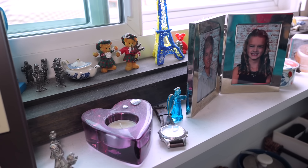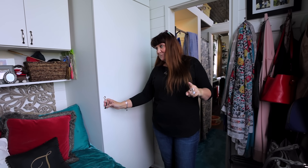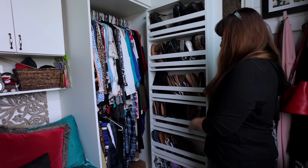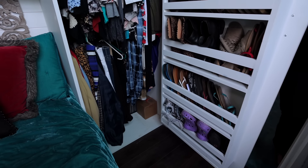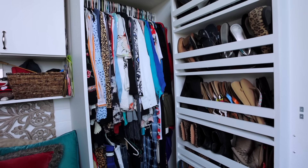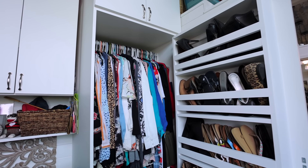In my closet, I have something very special. I saw this and I asked Peter if he could install it for me, and he said yes and he did it. So I have shoe storage — a whole door of it. All my shoes go here. It just made my closet a little deeper, but I didn't care. It's very comfortable.